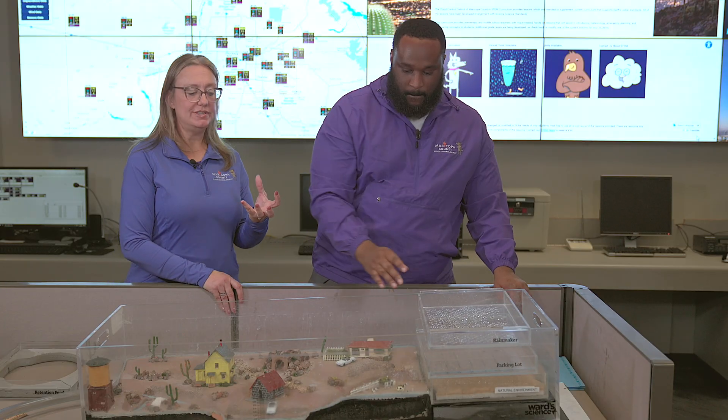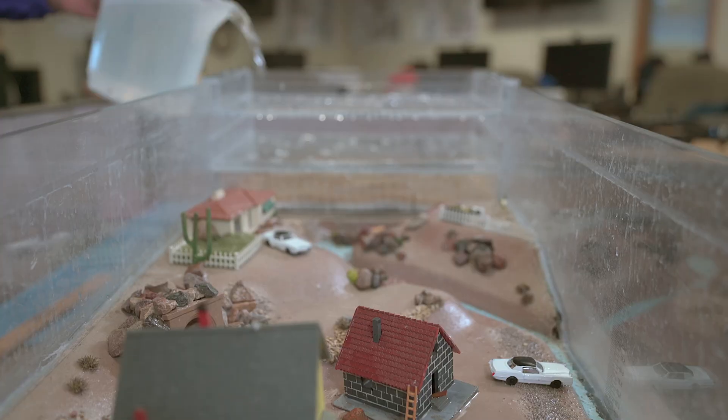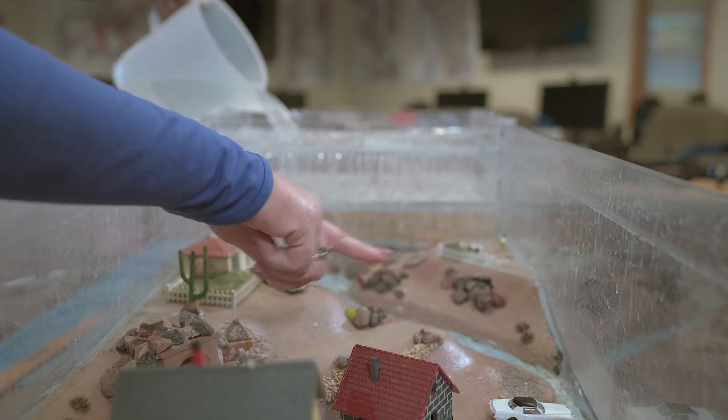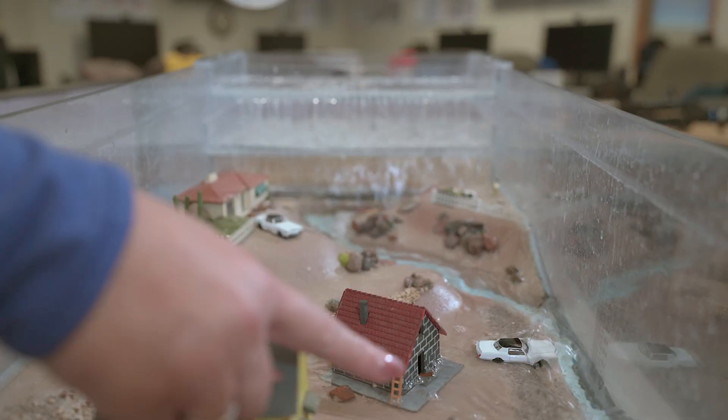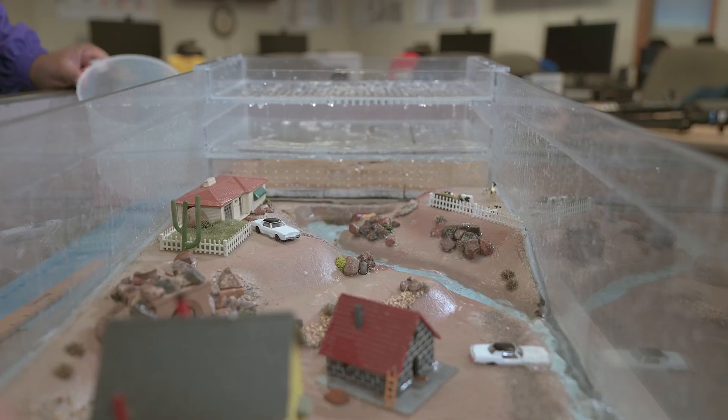Well, if you recall, we used sponges to simulate the natural environment because they absorb water. If we cover that natural environment, there's nowhere for the water to go — a lot of water, short amount of time, nothing to absorb it, and we have a flood. Not safe. It causes damage to vehicles, cars, and unfortunately loss of life.